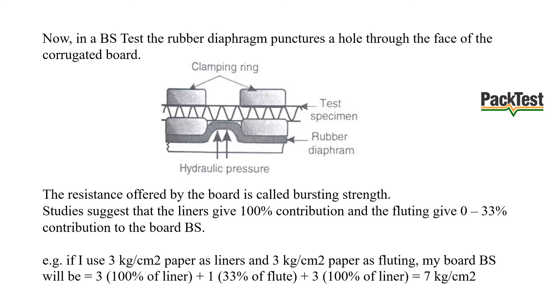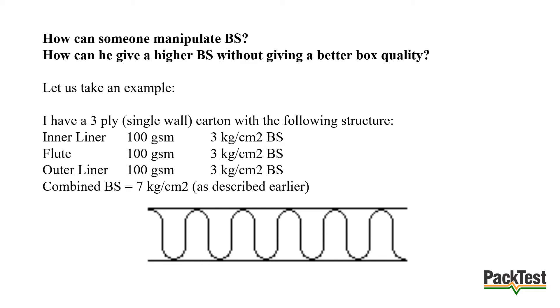Studies suggest that liners give 100% contribution and the fluting gives 0 to 33% contribution to the board's bursting strength. For example, if 3 kg/cm² paper is used as liners and 3 kg/cm² paper as fluting, the board BS will equal 7 kg/cm². How can someone manipulate BS — how can he give a higher BS without giving better box quality? Consider a 3-ply single wall carton: inner liner is 100 gsm with 3 kg/cm² BS, flute is 100 gsm with 3 kg/cm² BS, and combined BS is 7 kg/cm².